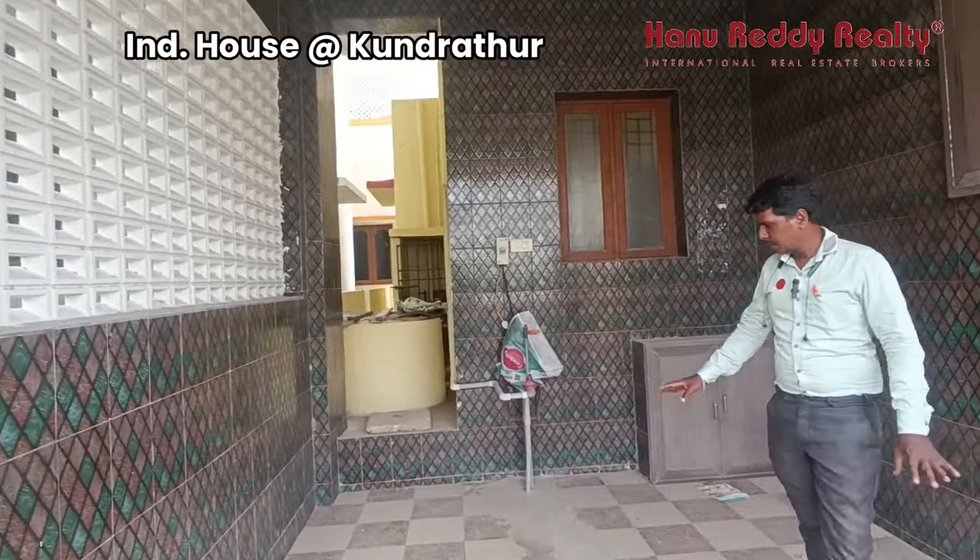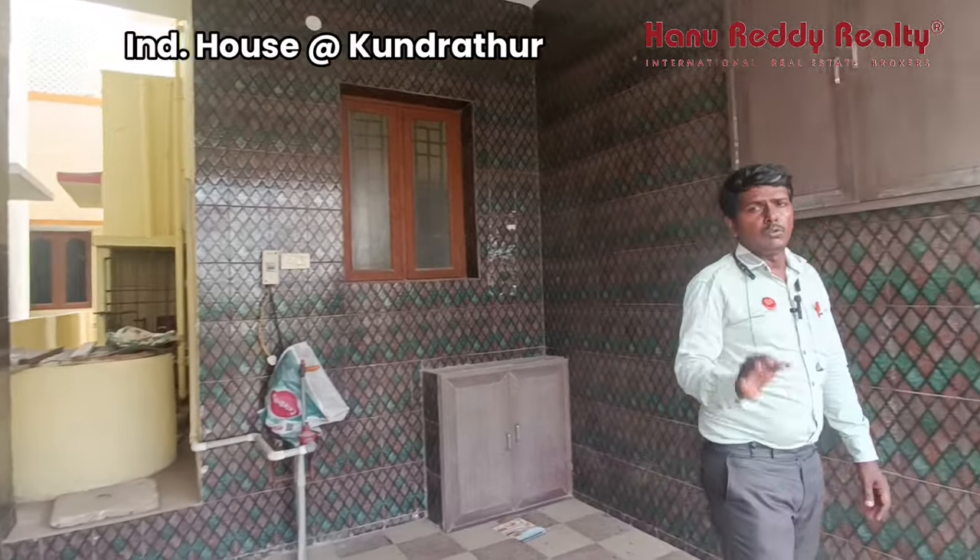This house has a spacious car parking. This is on a 30-feet road.